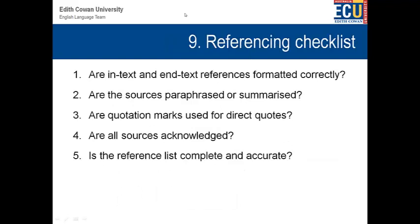Referencing checklist. One of the important things — and one of the first things a university lecturer will do — is start with the end-text references. When they receive an essay or a report, they'll look at the end-text references and make sure they're formatted correctly. They'll also make sure the person has included good sources. That shows a lot about a student. Then the lecturer will typically go to the start of the text and go through and look at the in-text references as well. So this is a very important part of academic work. Are the different sources paraphrased or summarised correctly? If direct quotation is used, are quotation marks used correctly? Are all sources acknowledged? Is the reference list complete and accurate? It's so important to get that last reference list correct.